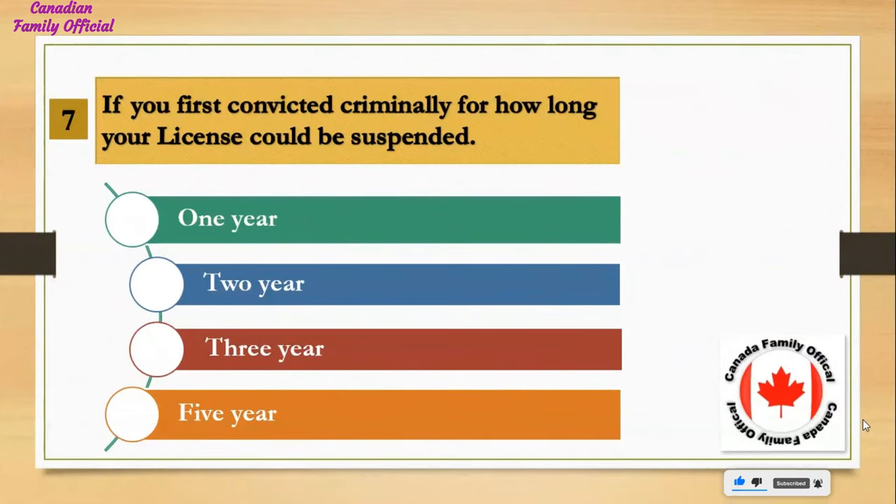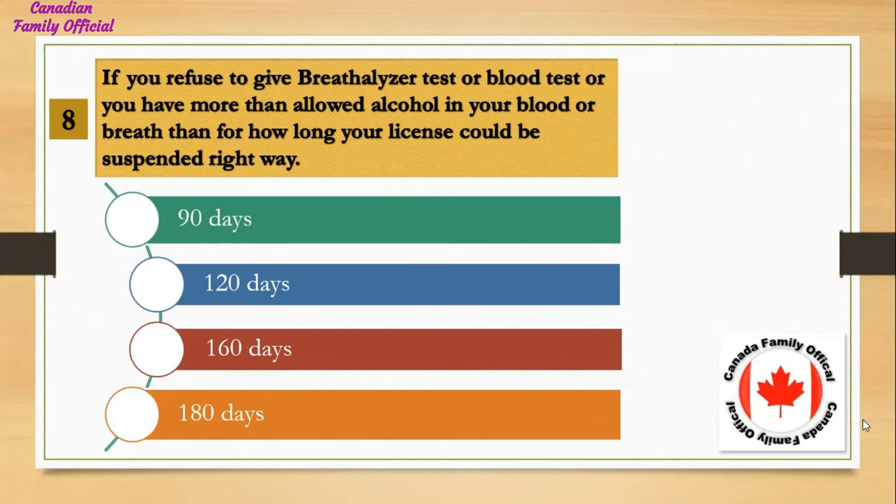If you are first convicted criminally, for how long could your license be suspended? Number 1, 1 year; Number 2, 2 years; Number 3, 3 years; Number 4, 5 years. And the answer is 1 year.